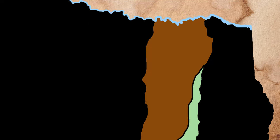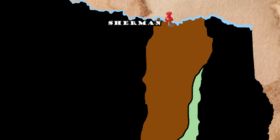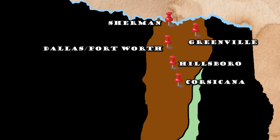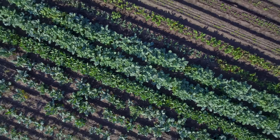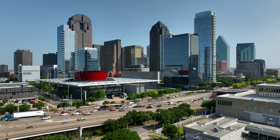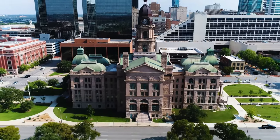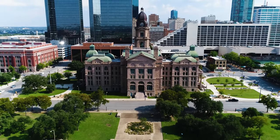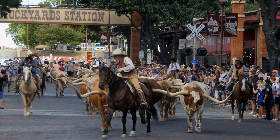Cities and towns of the Blackland Prairie include Sherman anchoring the northern end up towards the Red River, and then places like Greenville, Dallas and Fort Worth, Hillsborough, Corsicana, Waco and Temple. While agriculture remains a big part of the story, Dallas has diversified its economy towards banking and oil and gas, while Fort Worth, boasting that it is where the West begins, maintains its position as one of the great centers of agriculture and rural pursuits within the state. Why else would people call it Cow Town?